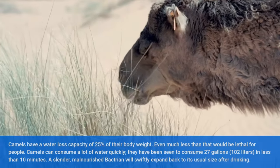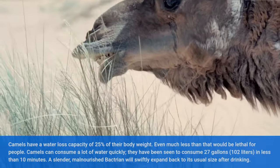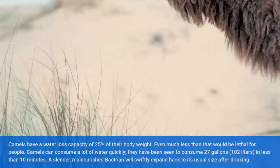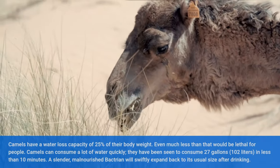Camels can consume a lot of water quickly. They have been observed consuming 27 gallons (102 liters) in less than 10 minutes. A slender, malnourished Bactrian will swiftly expand back to its usual size after drinking.